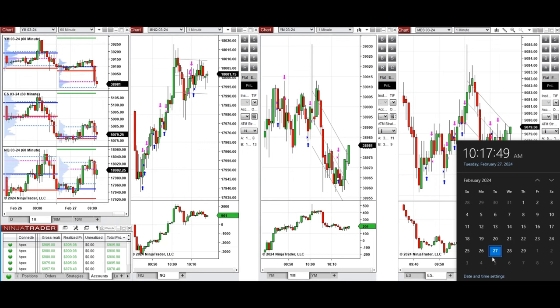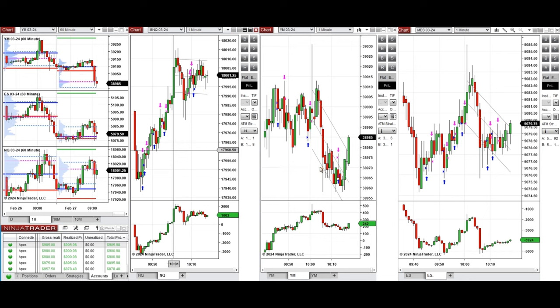Hello everyone, I'd like to share with you the trade that I have taken today on Tuesday, 27th of February 2024. These trades were taken on Nasdaq, Dow Jones, and S&P 500 futures.